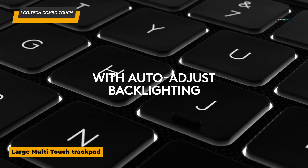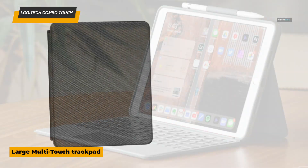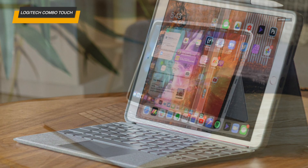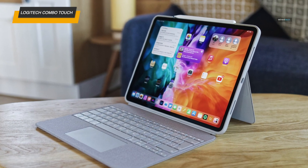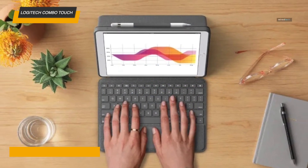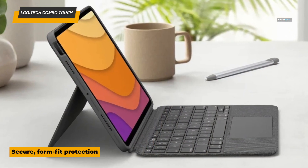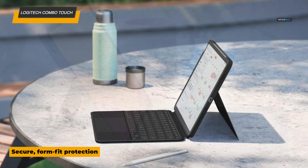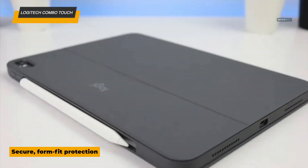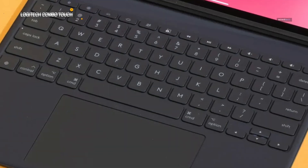The durable case offers 360-degree protection, shielding your iPad from scratches, drops, and spills. The trackpad supports multi-fingered gestures, so you can scroll, swipe, and pinch-to-zoom effortlessly. Another standout feature is its compatibility with Logitech's app, which lets you fine-tune settings like backlight brightness. The keyboard's tactile feel is top-notch, with just enough key travel to make long typing sessions comfortable. Whether you're working at a desk or on the couch, the Logitech Combo Touch adapts to your workflow.